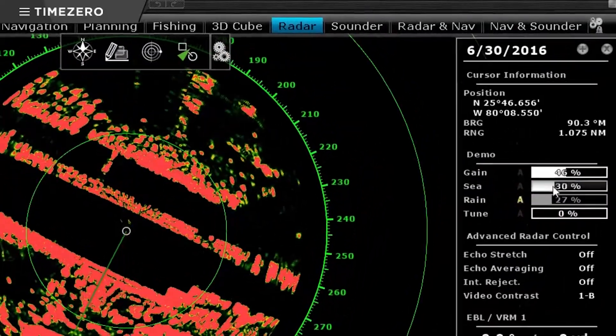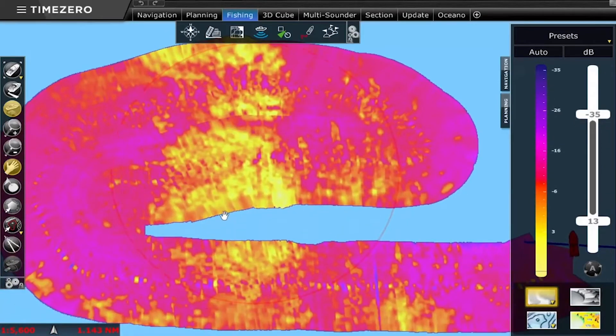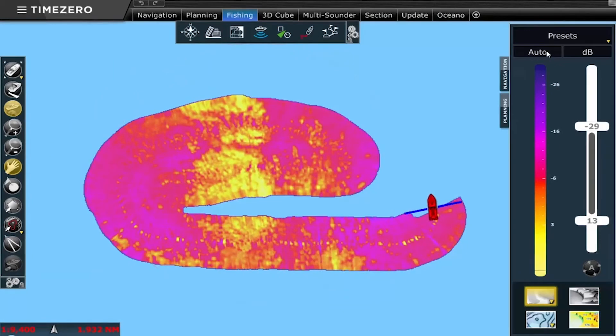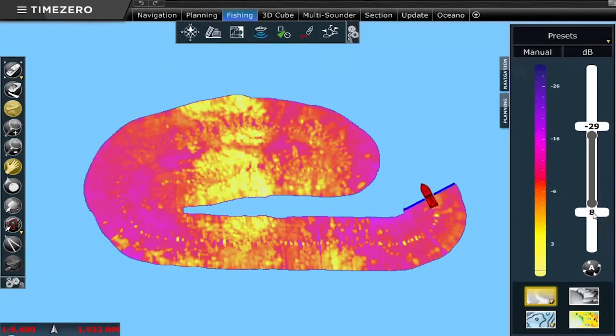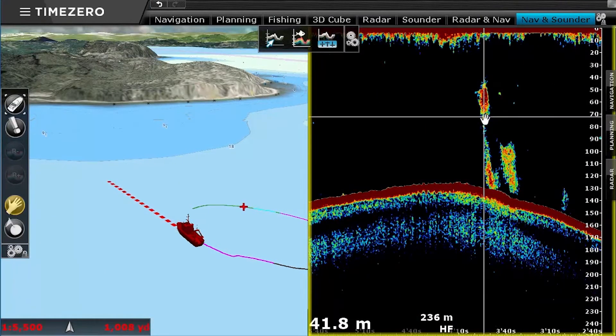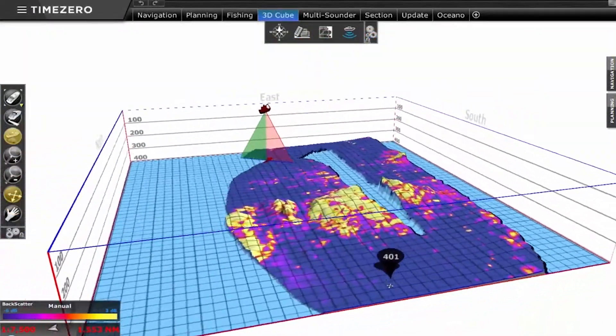You will be able to detect fish easily thanks to the elimination of noise and other filters. When the module detects a fish, you will be able to identify the last three minutes of data, as well as create marks that will allow you to locate them at any other time. The sounder module is compatible with a select range of Furuno sounders.